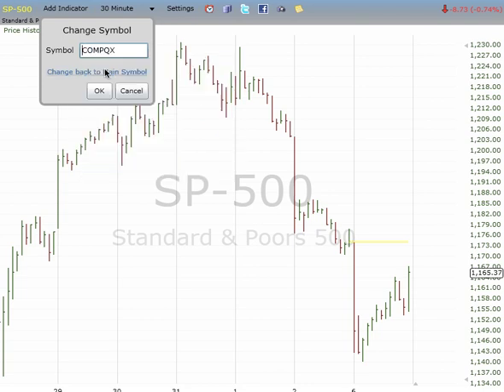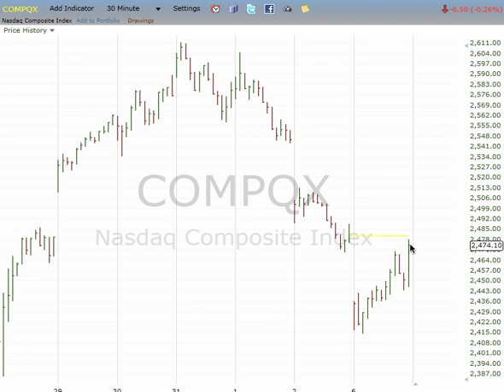And for NASDAQ again, worst case scenario this is 3, 4 before 5 down. Or we get a 1, 2, 3 to as high as 2548 to 2550. That's a wrap.